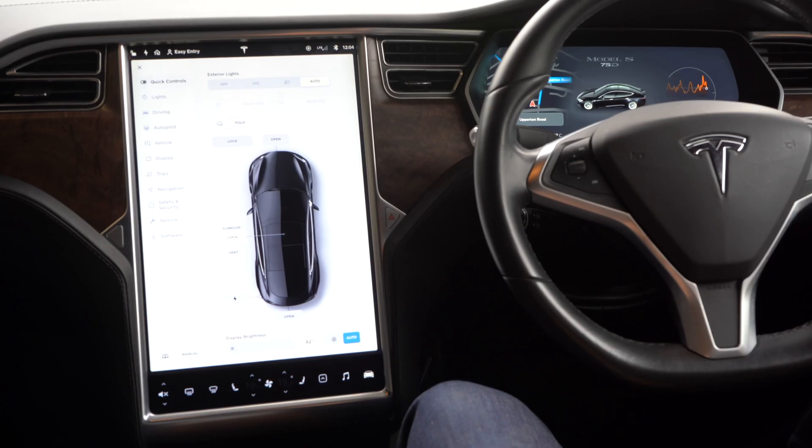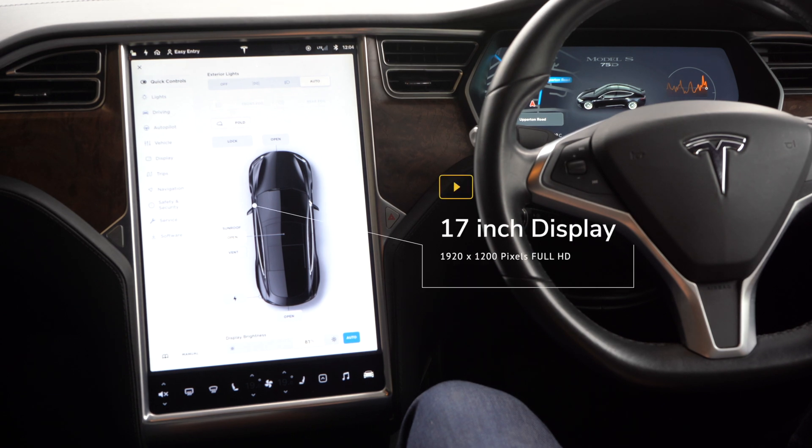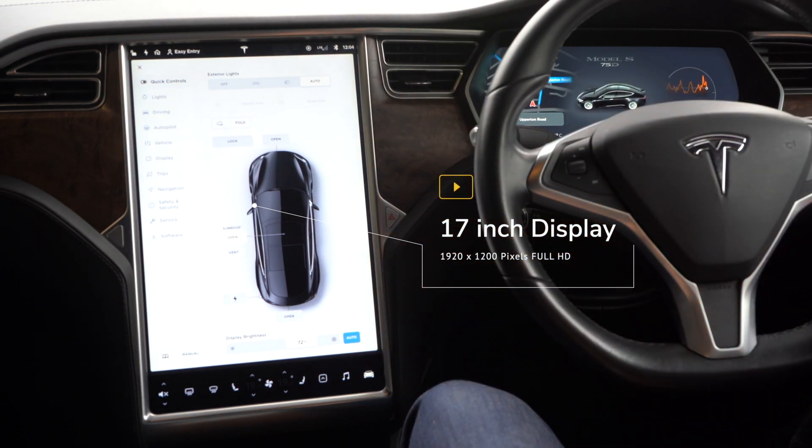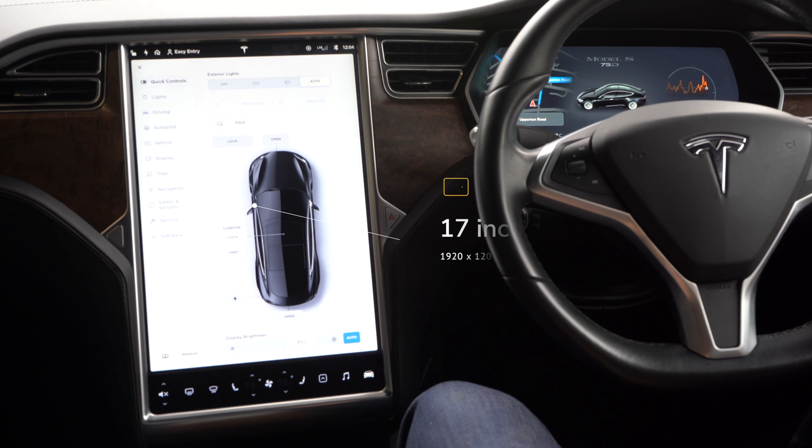Welcome to Tech in the Car. In this video I'm going to show you around the Tesla Model S. I have to thank Clive, whose car this is, for letting me do this — thank you very much Clive. The Tesla Model S has the biggest display of any car; it's got a 17-inch touchscreen and all the latest technology, which I'm going to show you now.